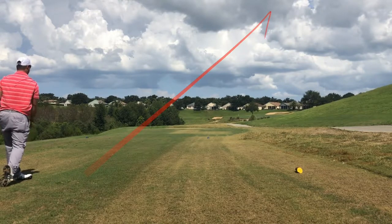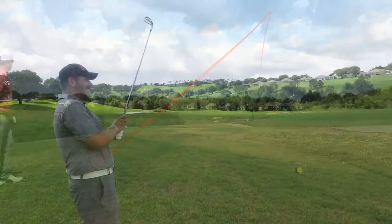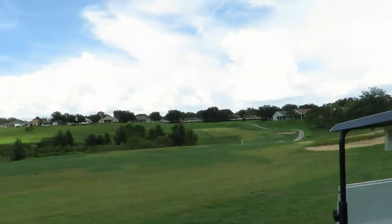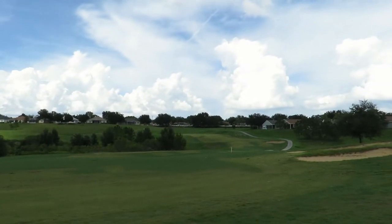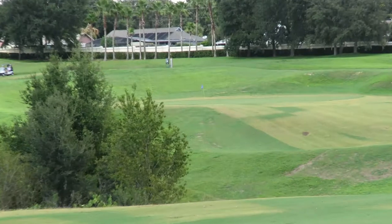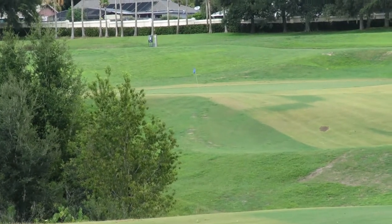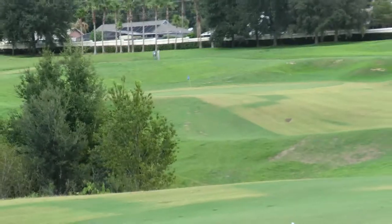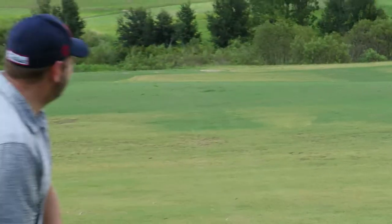All right, what we got here, Casey? We got a long way — that's what we got. We got a decent lie. Let me zoom in to let you see what he's facing. He's got this shot over that ravine. Wind's blowing right to left. Trouble left. So let's see what he's got here.